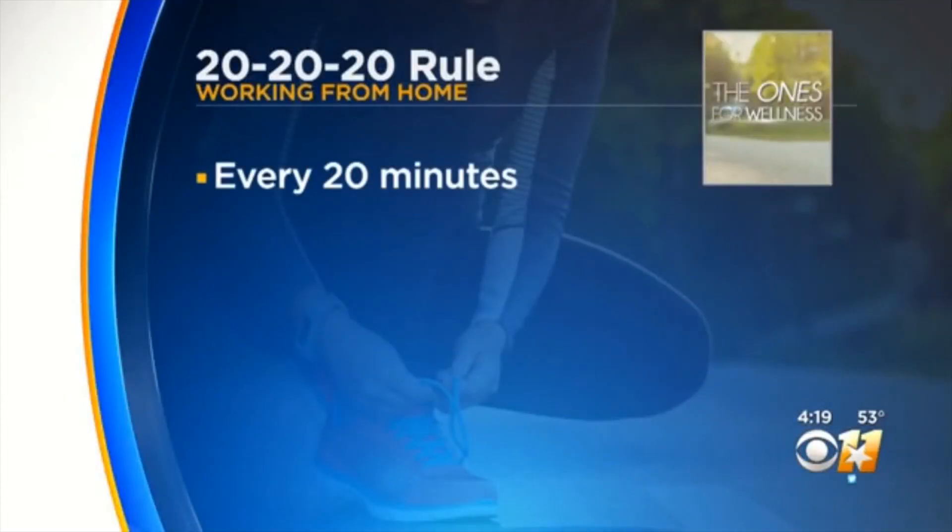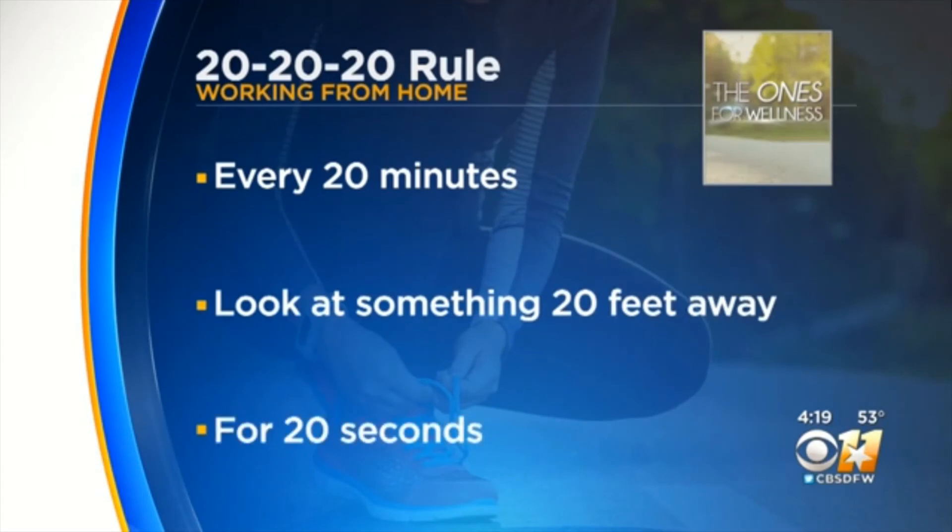Health experts say it's important to take frequent breaks. Changing positions every 30 minutes works wonders. They also recommend following the 20-20-20 rule to stretch your eyes — every 20 minutes, look at something 20 feet away for about 20 seconds.